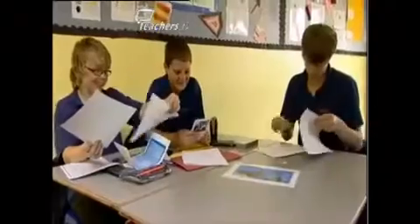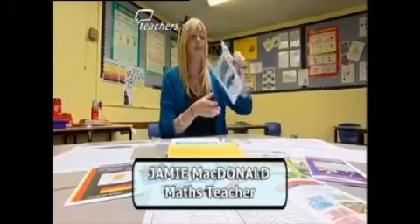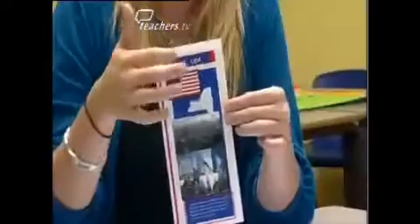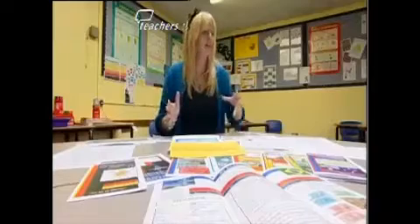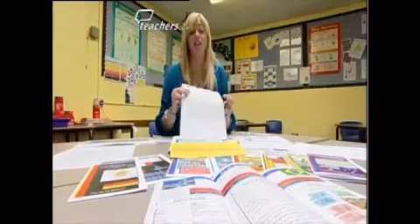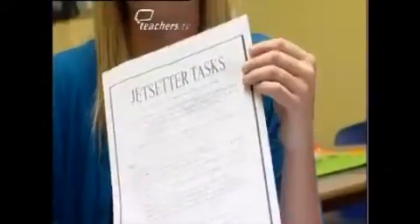Students will work on the project where they have got to sell their holiday package and promote their city as a prime destination for holidaymakers. You are now going to be given a pack with resources, as your letter suggests. Most of the information is included in the booklets that I have constructed — each one has a city name and country on the cover, and inside it has all the mathematic information they need. They are then given, in the pack, a Jet Setter task booklet, which goes task by task through every activity they are going to need to do.